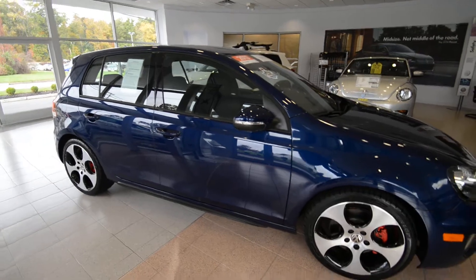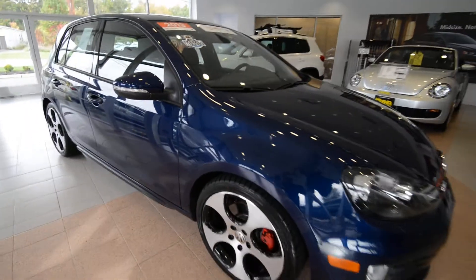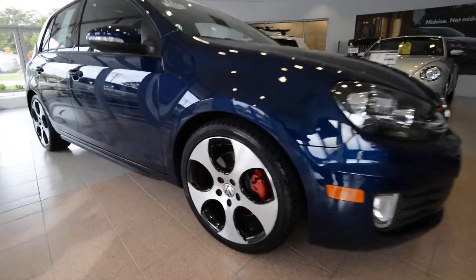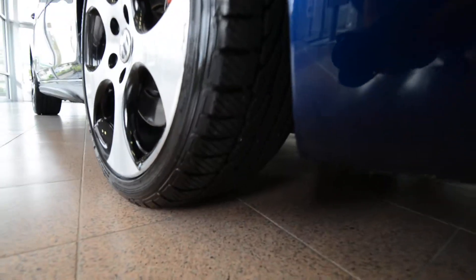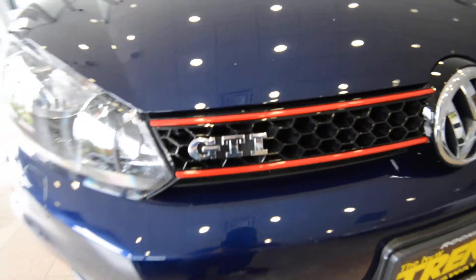It's a 4-door, just like the Golf — plenty of room, everybody has their own door. The GTI has the uprated suspension, 18-inch alloy wheels, and as you can expect, the tires are pretty much brand new. There's that small scrape right there. Fog lights up front, you've got the red stripe grille, reminiscent of the '83 GTI.